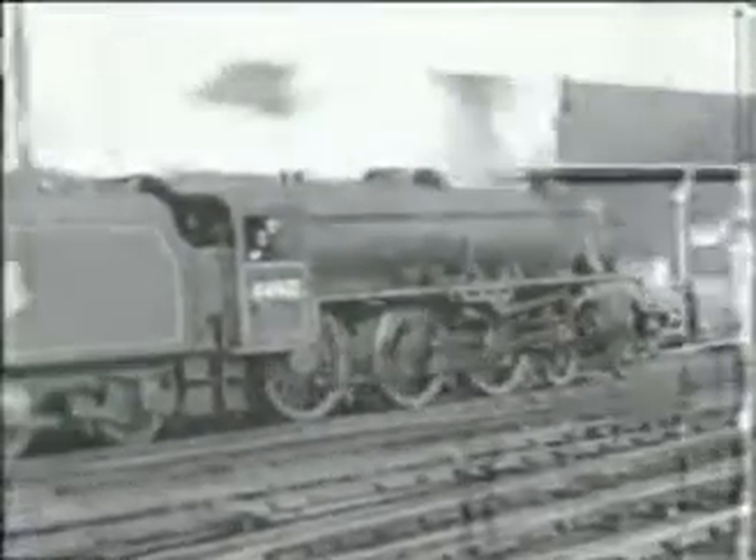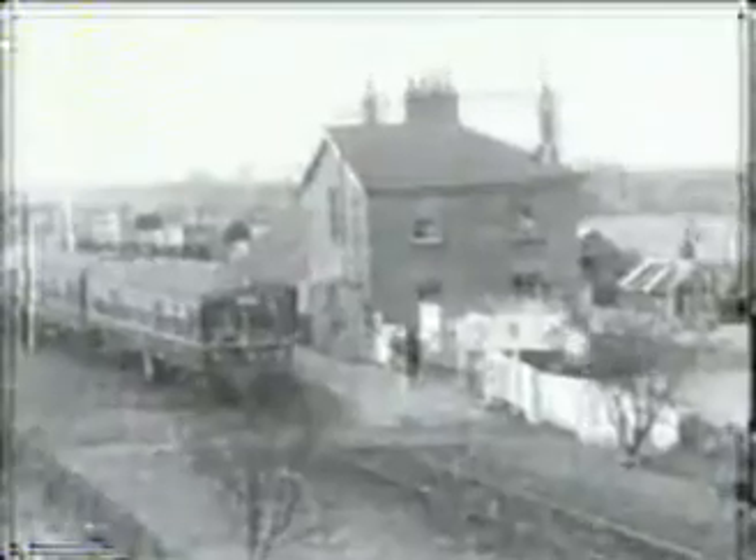Normal motive power was Royal Scots and Black Fives, with trains heading south to the Cumbrian coast, to London via Shap and Crewe, over the Settle and Carlisle via Leeds, and to the east to Newcastle. To the west of Carlisle was a former North British outpost — the Silloth branch.